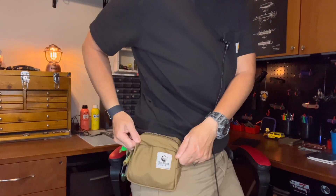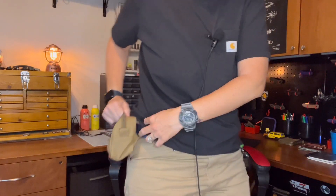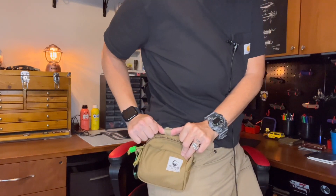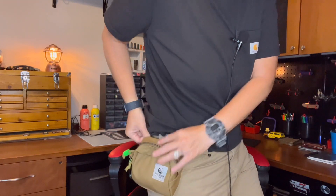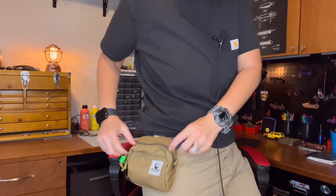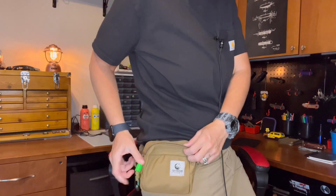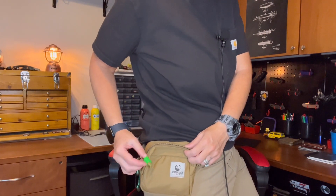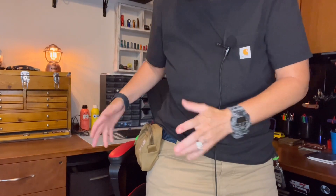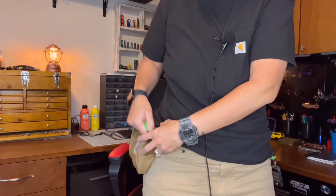Right here you can see another new item — this is the Tough Possum Gear belt pouch. This pouch just has two webbing loops, and I run my belt through that. I actually put one of my belt loops in the middle of the two webbing loops, so this thing can't move — it's got a webbing loop, a belt loop, and a webbing loop. It's staying right there. I did add a little glow fob and a carabiner onto it.